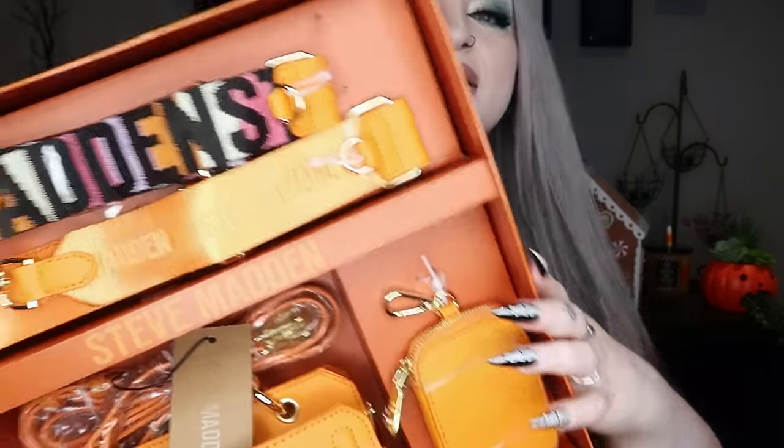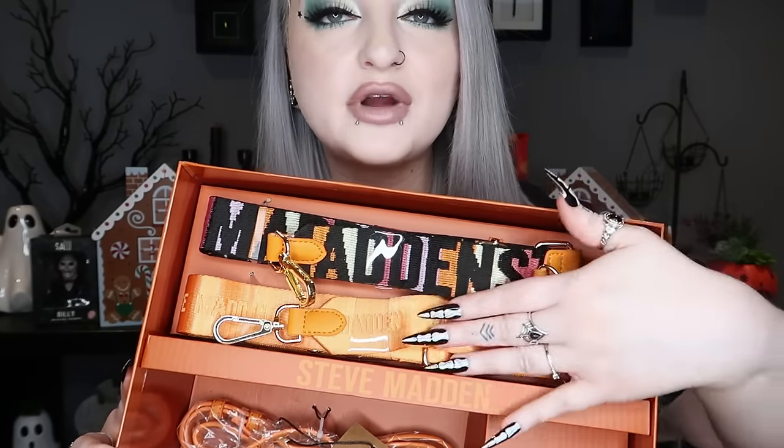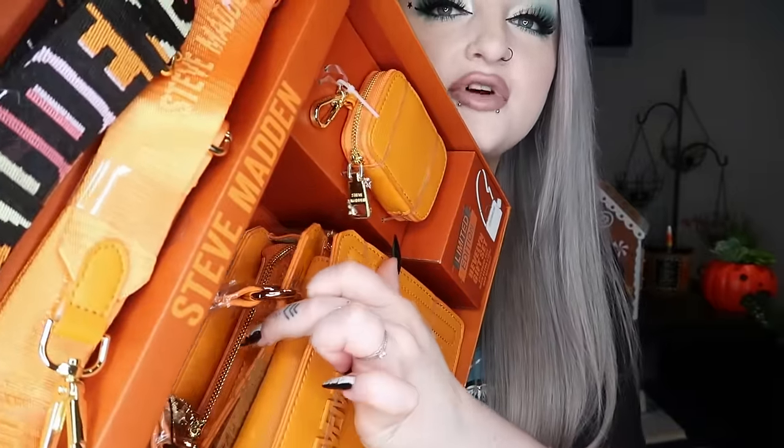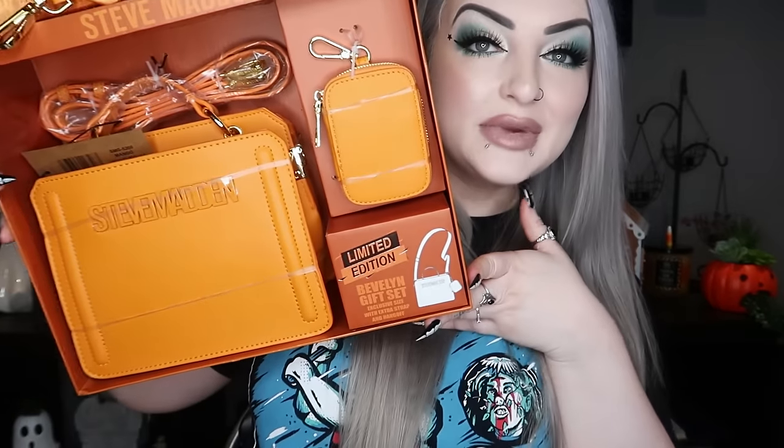Next I got a little Steve Madden bag. We saw this in TK Maxx and I thought it was really cute — I was stuck between the slime green or the pumpkin orange, but I went for the orange because I thought it would go with more things. It comes as a cute little gift set: the main bag at the bottom, a little coin purse clip-on thing, a plain handle at the back, a really colorful strap, and another different orange crossbody one. There are loads of different compartments in there.